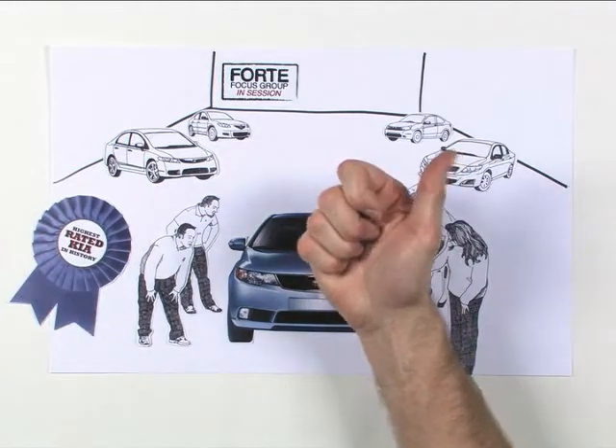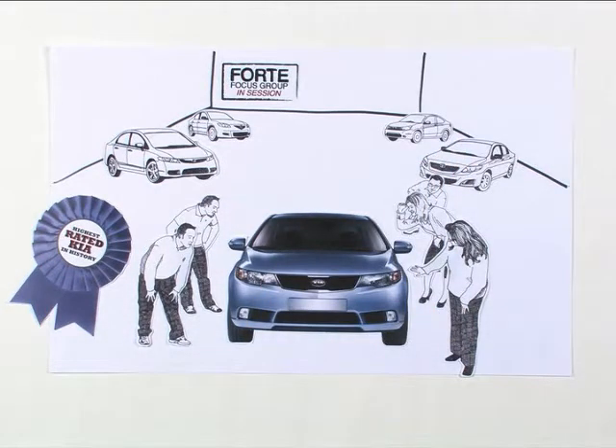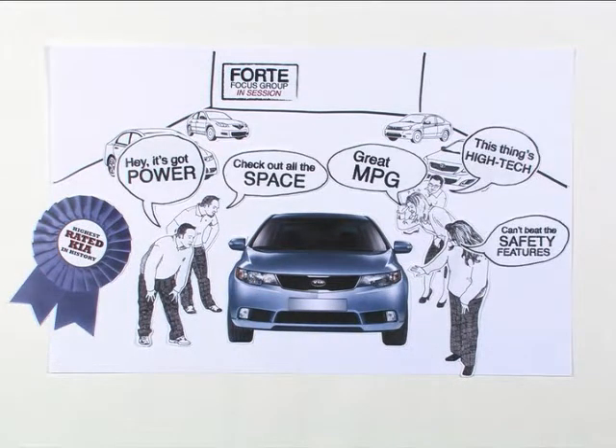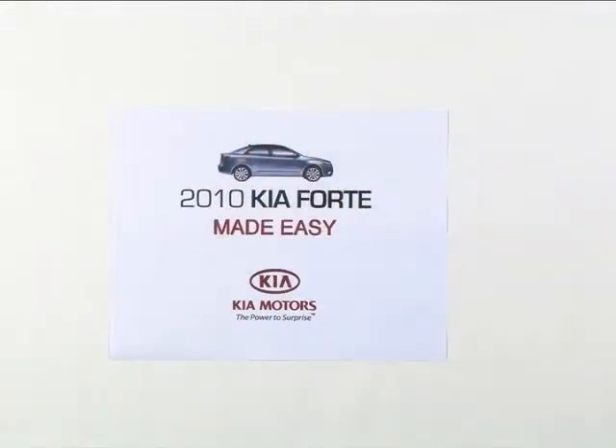Yeah, it's okay to get excited. Of all the things they loved about Forte, five stood out from the rest. We call them the Forte Top 5. Want to know where to start when selling against the competition? The list begins here. Introducing Forte Made Easy.